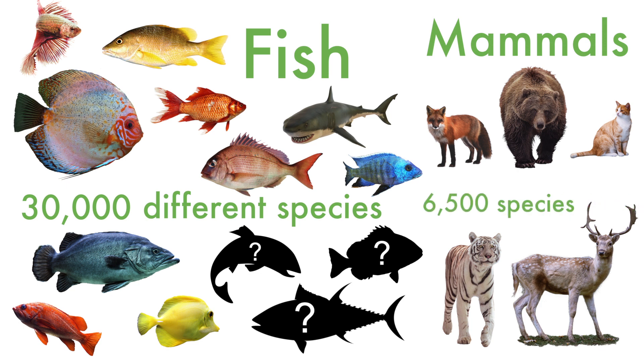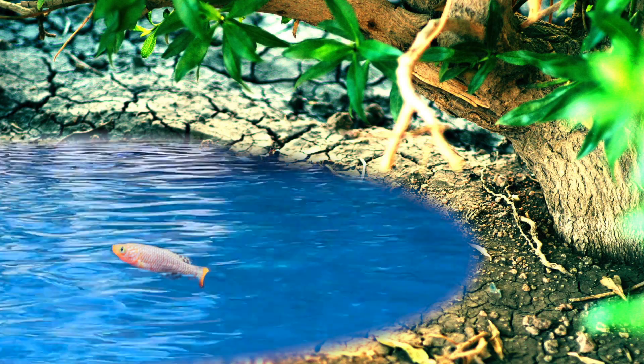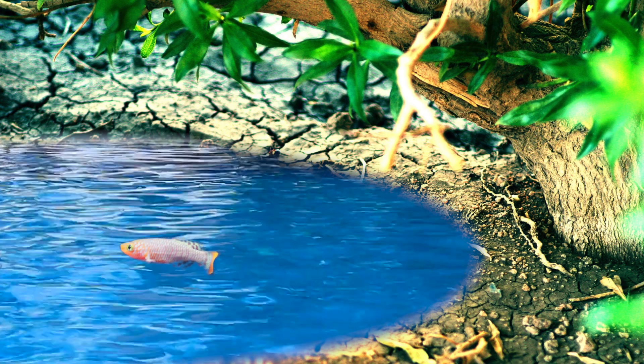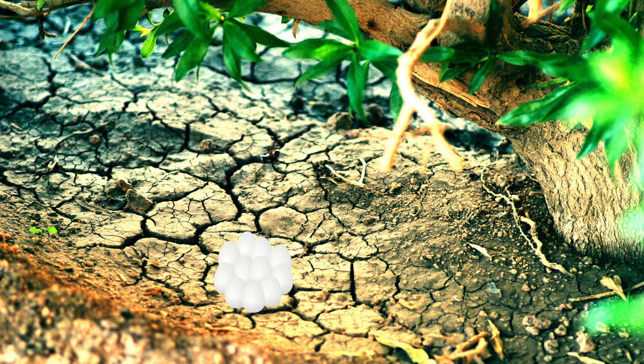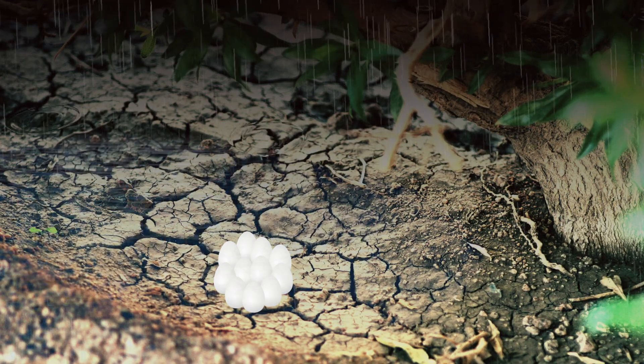Fish outnumber mammals like us — together with our hairy relatives, we only number around 6,500 species. A lack of water doesn't mean a lack of fish: annual killifish live in pools that dry up completely, but lay eggs that survive the dry season and hatch when the rains come.